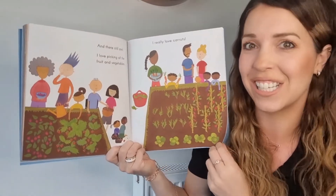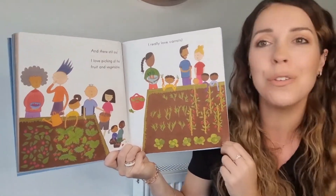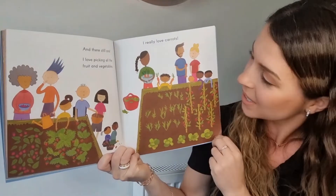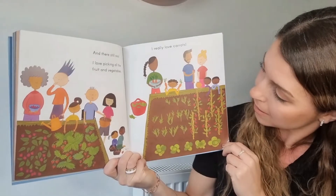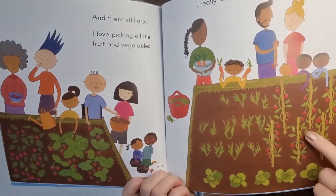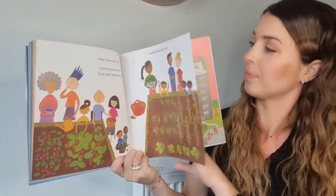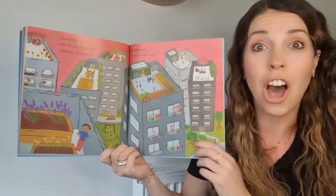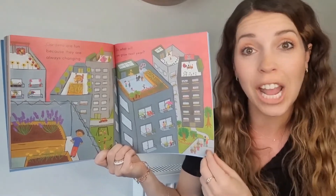Oh, it looks like it's going to be an amazing garden, isn't it? And there still are. I love picking all the fruit and vegetables. I really love carrots. Wow. I'd love to grow my own carrots. Amazing.